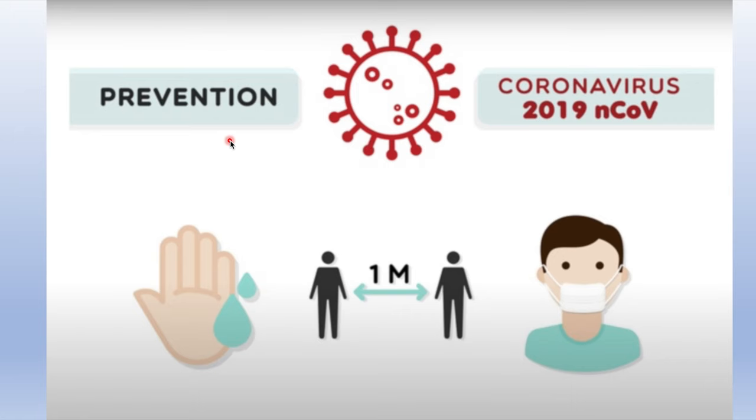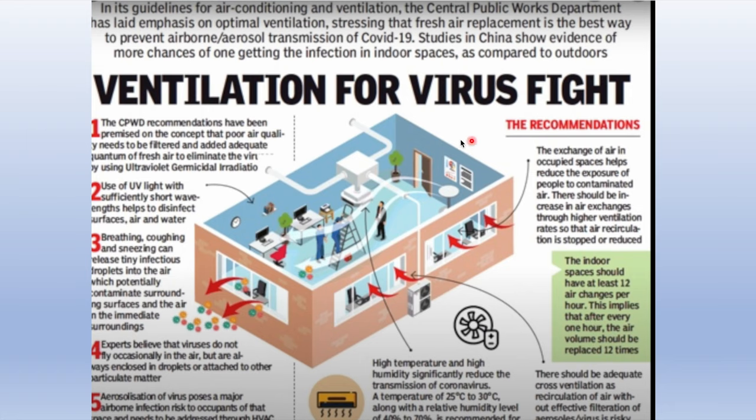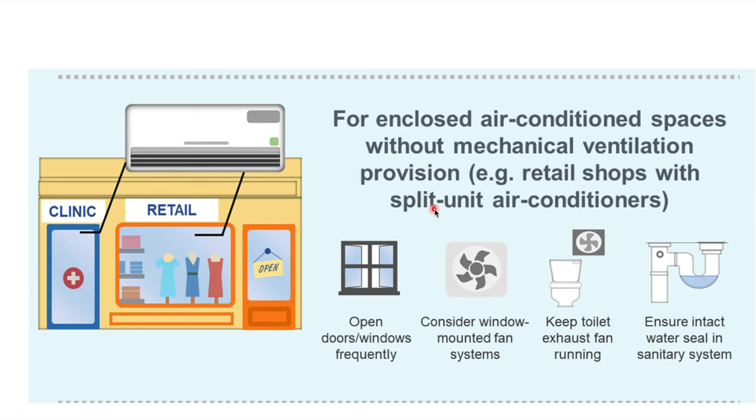You all know the prevention of COVID-19 by now: adequate hand sanitization, keeping one meter apart, and wearing a mask adequately. Ventilation is also very important. Fresh air replacement in closed spaces can reduce the chance of airborne spread and aerosol transmission. For places without air-conditioning or with split air-cons, make sure doors and windows are opened frequently, consider window-mounted fan systems, keep the toilet exhaust fan running, and ensure an intact water seal sanitary system.